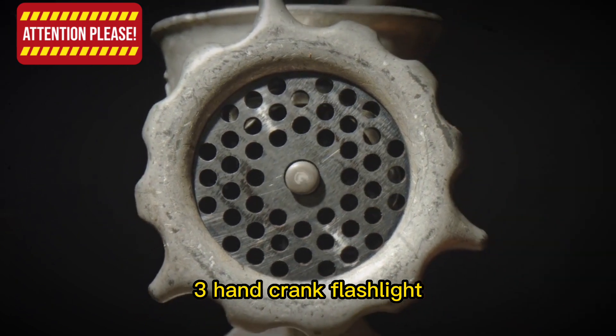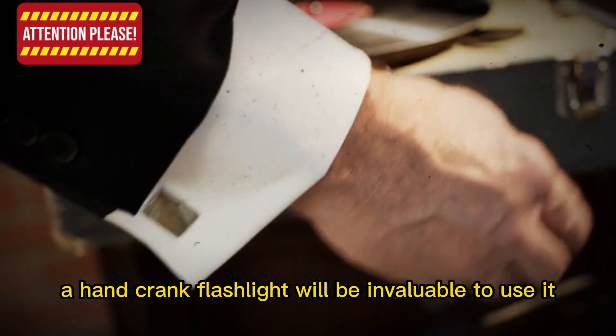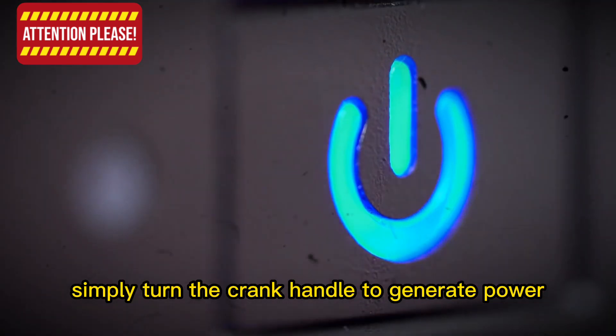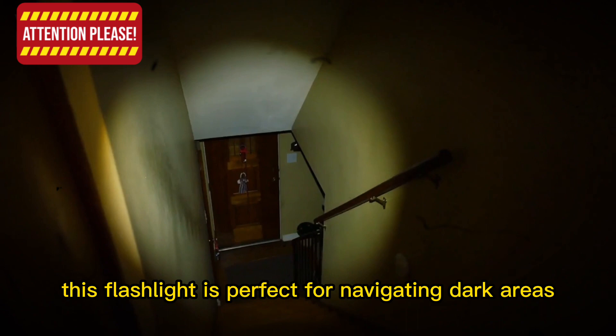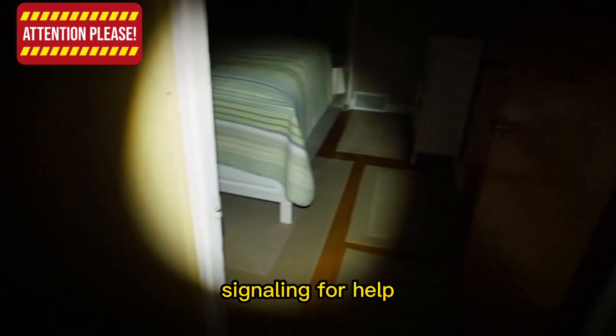Item 3: Hand Crank Flashlight. In a world without electricity, a hand crank flashlight will be invaluable. To use it, simply turn the crank handle to generate power, then press the power button to turn on the light. Crank the handle periodically to maintain a steady light source. This flashlight is perfect for navigating dark areas, signaling for help, or even warding off potential threats.